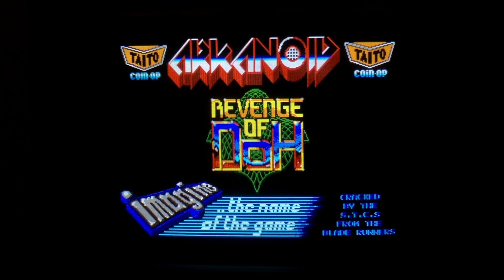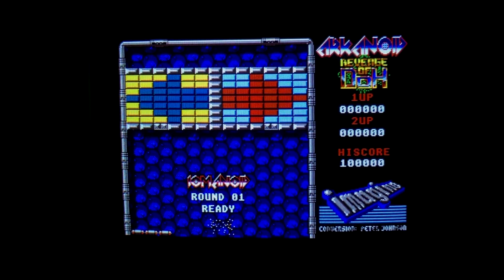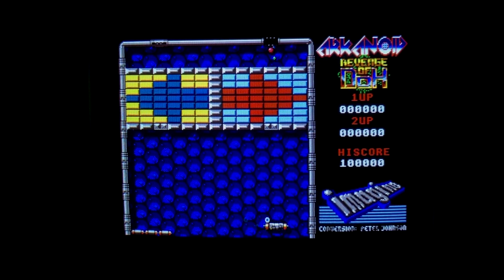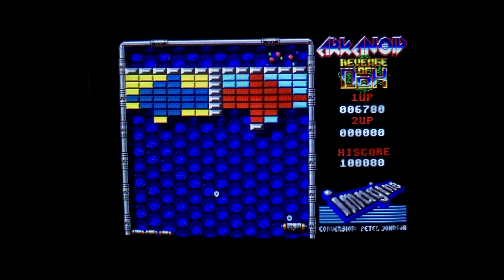Arkanoid 2: Revenge of Doh — now here's a game I can lose myself in. This one's controlled with the Atari mouse and it's basically a clone of Breakout with some cool power-ups. Occasionally when you break a block, a power-up will drop down and change the game up — it could be multi-balls or the ability to shoot blocks away while keeping the ball in bounds. There's a bunch of them and it keeps gameplay varied enough that I enjoy sticking with it. If you haven't played this one, I highly recommend it.